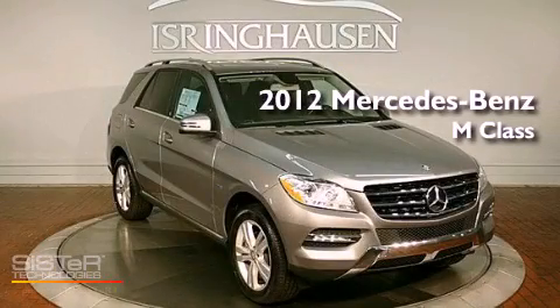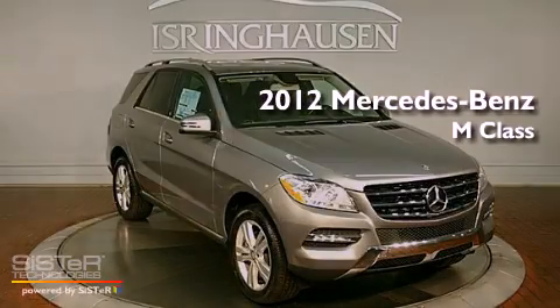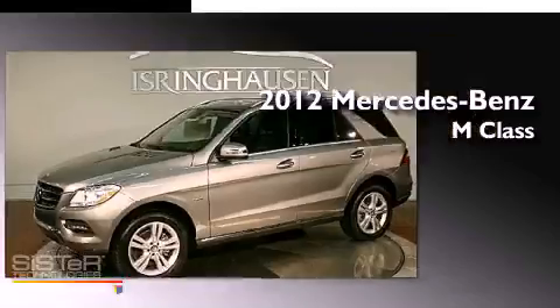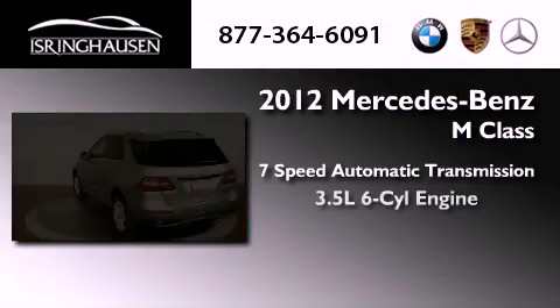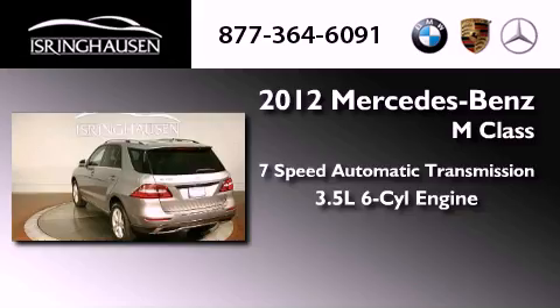This is a brand new 2012 Mercedes-Benz M-Class. This vehicle has seating for five adults, a 3.5-liter V6, and all-wheel drive.